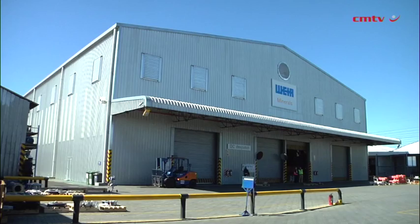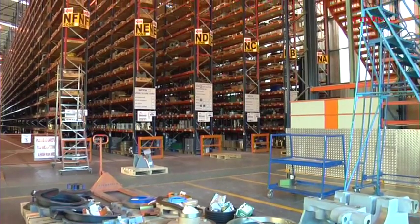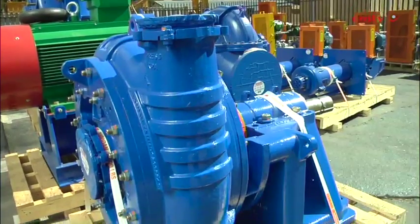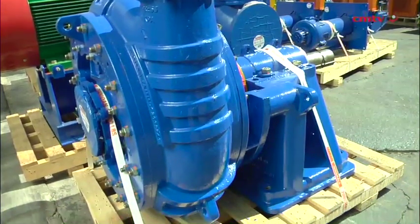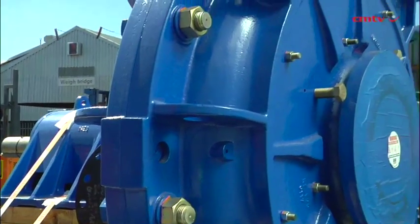Traditional submersible pumps have an external agitator which, when running in high solids concentrations or with no liquid, tends to wear out fairly quickly. So what we looked at was an integral design as part of our impeller and strainer option. With this unit, when you do a sump washdown, the impeller takes a certain amount of the flow and deflects it back into the sump to agitate and clear the remaining solids.